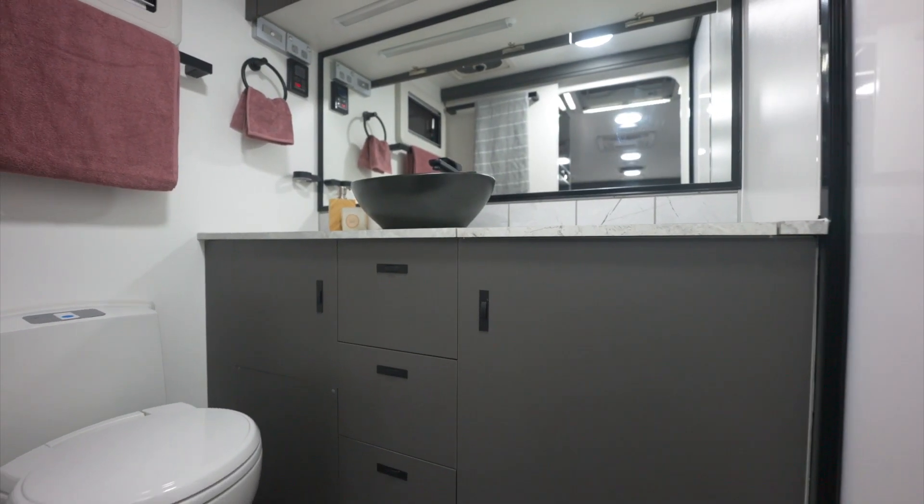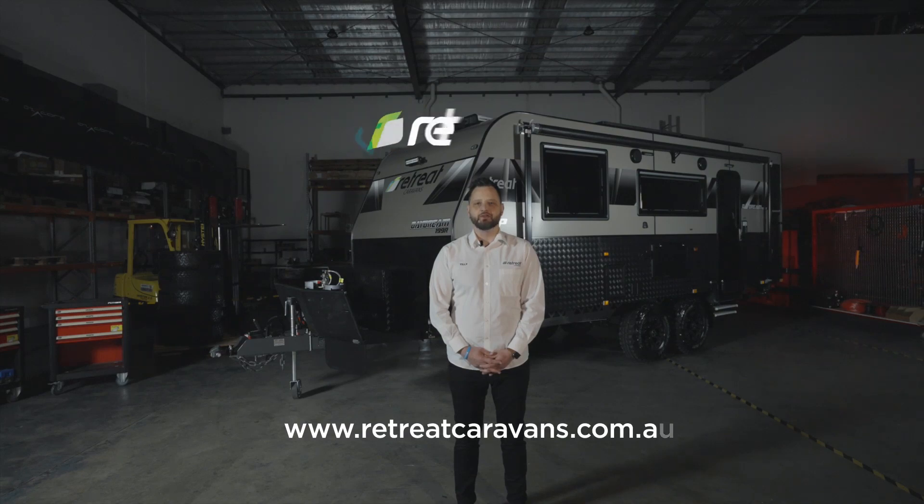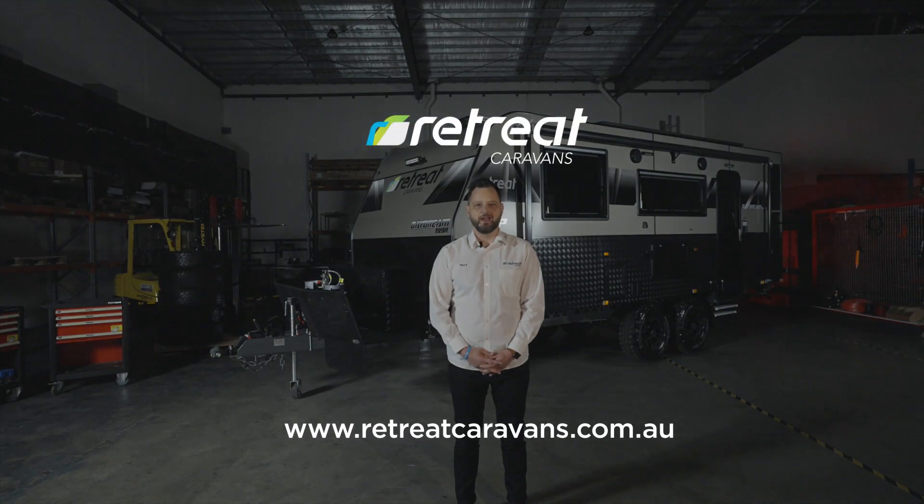With the convenience of onboard gas and a huge battery system, the Retreat Daydream is undisputably the best of both worlds. To find out more, contact us at retreatcaravans.com.au and join the Retreat family.